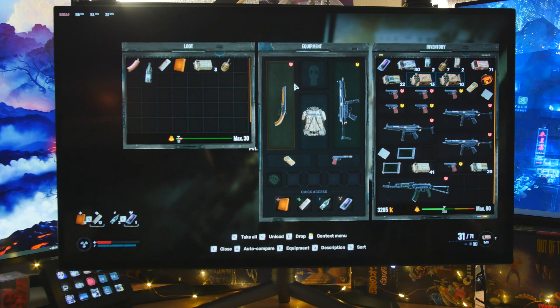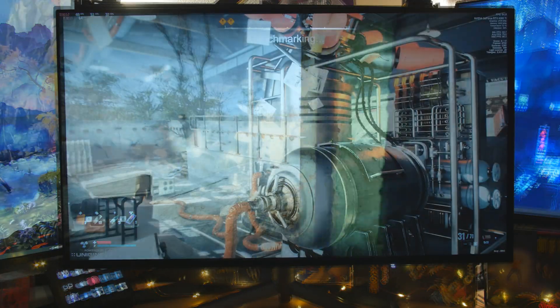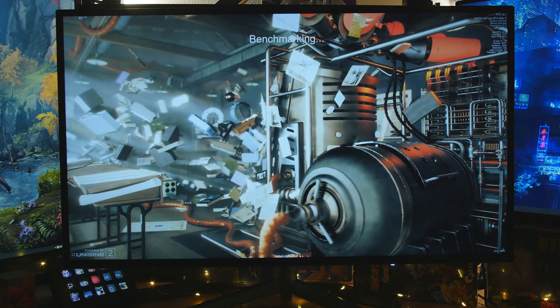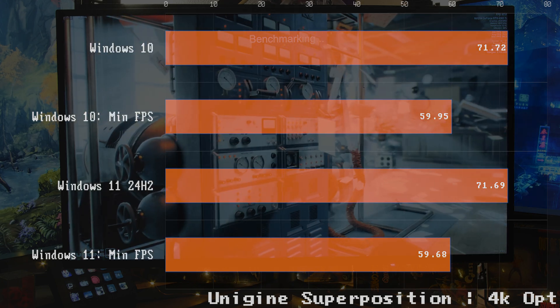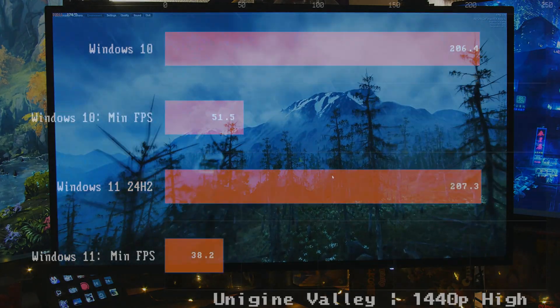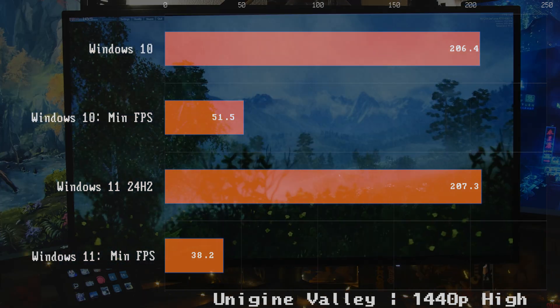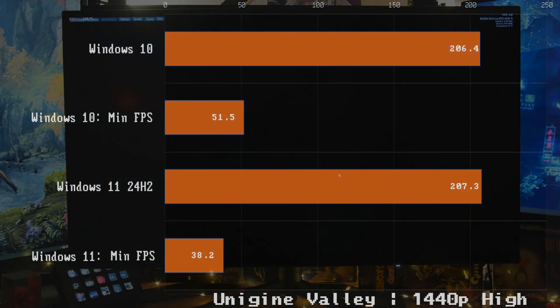I also did some canned benchmarks. Running Unigine Superposition at 4K — it's identical, not even one FPS difference. Now let's check out Valley — again almost identical, except the minimum FPS, which is better with Windows 10.